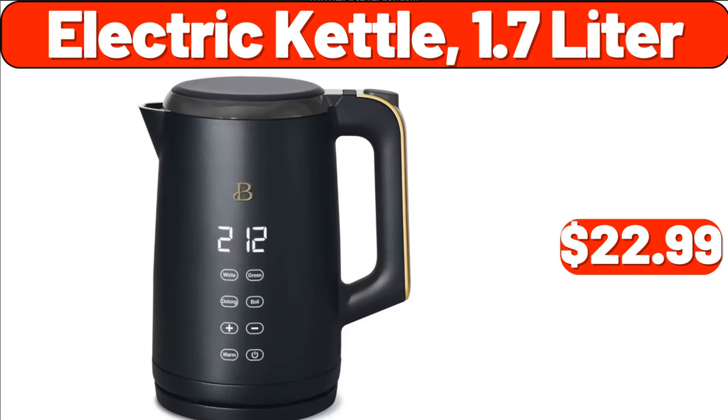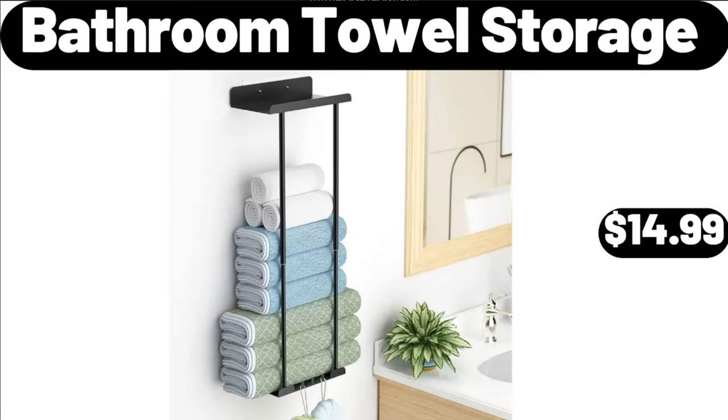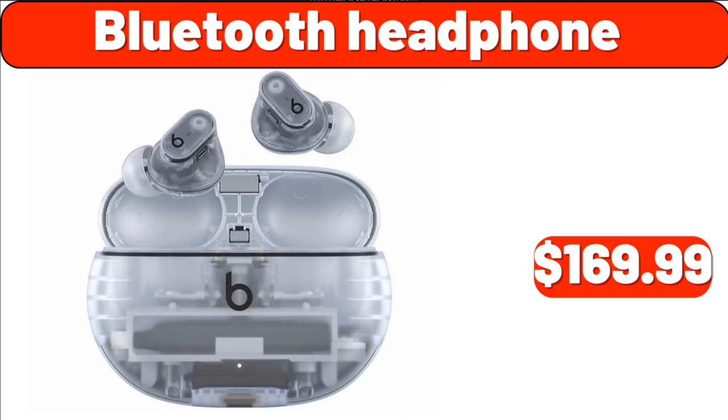Electric Kettle, 1.7 Liter, $22.99. Bluetooth Headphones, $19.99. Bathroom Towel Storage, $14.99. Mexicali Style Chicken Patties, 6 Count, $9.89. Bluetooth Headphones, $16.99. Bluetooth Headphones, $169.99.